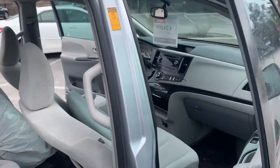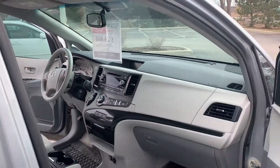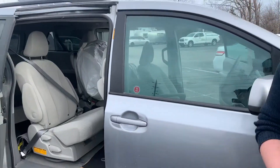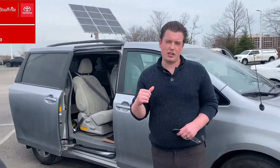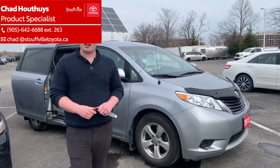We will be selling this vehicle certified. It's got a couple sets of mats that come with the vehicle. I'd like to invite you down to Stovall Toyota — this is a nice, rare, low kilometer trade. Send me an email at chad@stovalltoyota.ca.